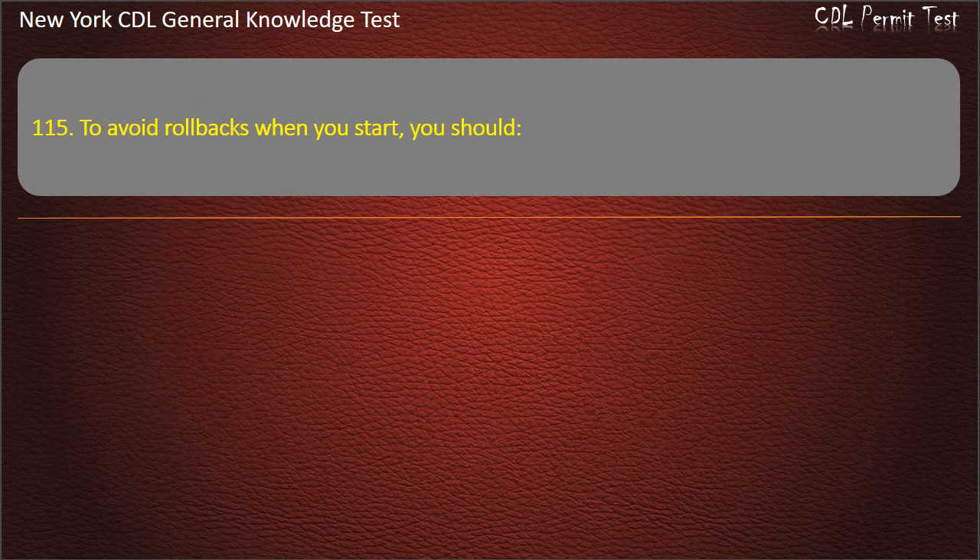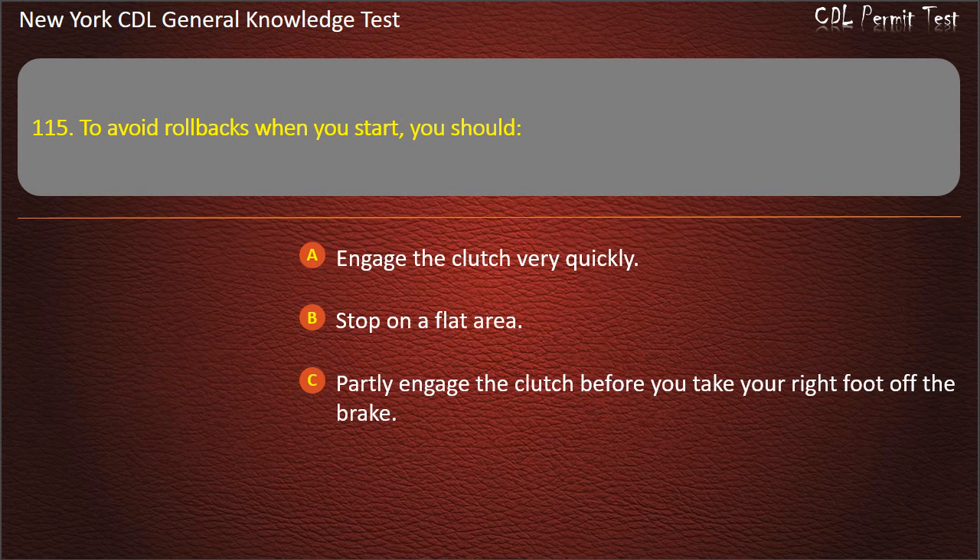Question 115. To avoid rollbacks when you start, you should: Engage the clutch very quickly. Stop on a flat area. Partly engage the clutch before you take your right foot off the brake. Answer: Partly engage the clutch before you take your right foot off the brake.